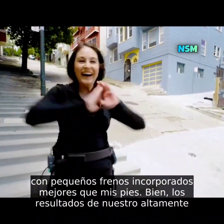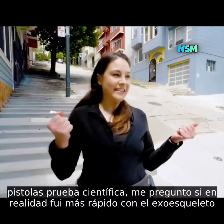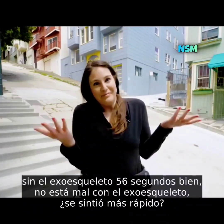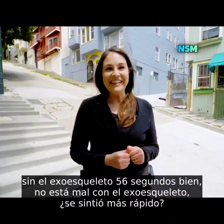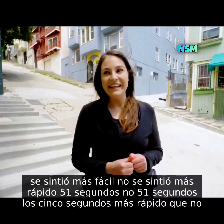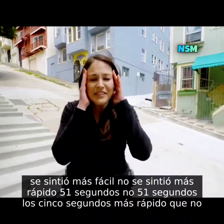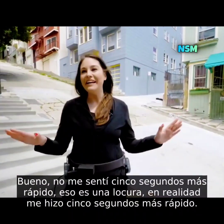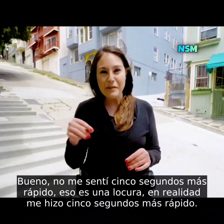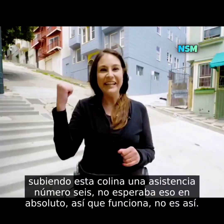The results of our highly unscientific test: without the exoskeleton, 56 seconds. With the exoskeleton, 51 seconds — five seconds faster. It didn't feel faster, it felt easier, so that's wild. It actually made me five seconds faster up that hill on assist level six. I was not expecting that at all. So it works.